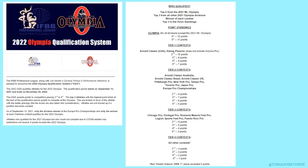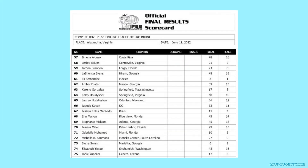In terms of Olympia 2022, this is a tier four contest, so the winner qualifies for Olympia. The second through fifth place winners receive points, and at the end of the qualification period, the top three all get to go to Olympia as well. So narrowing down on the top five.